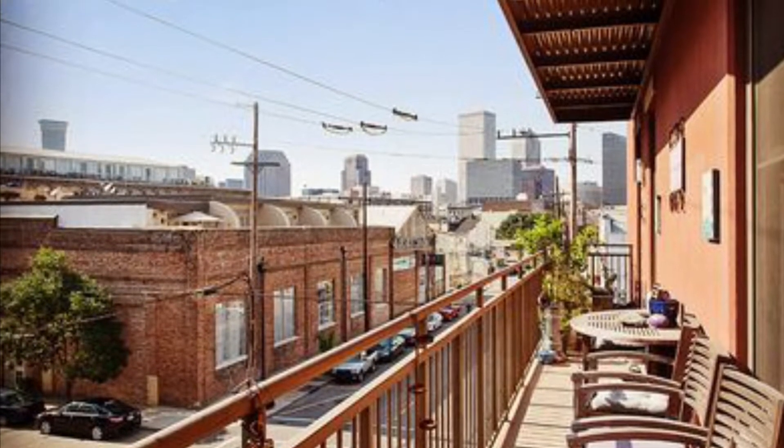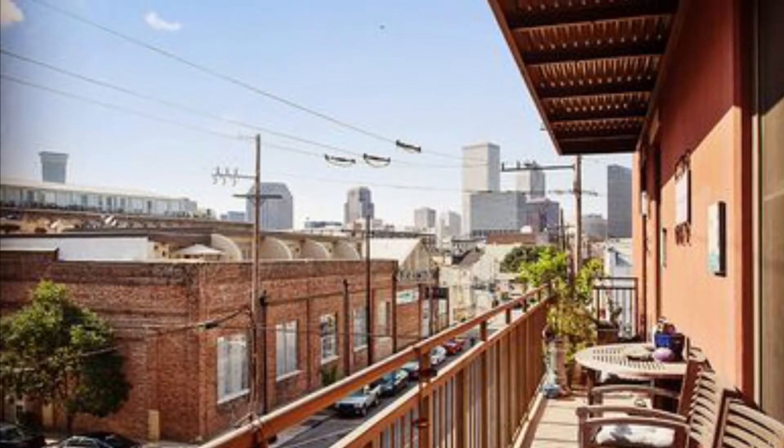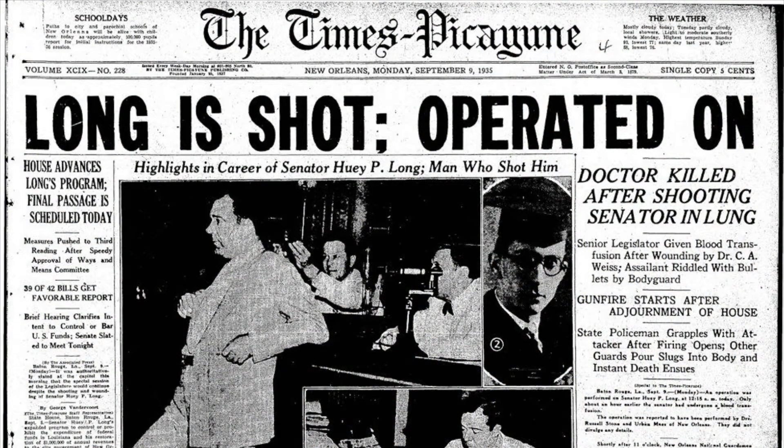Here, by the way, is a street in New Orleans — you can see the downtown in the background — named after John Chase.